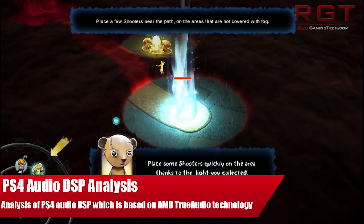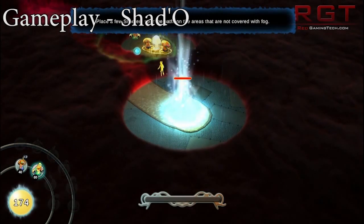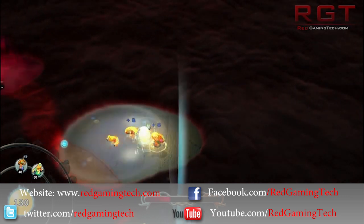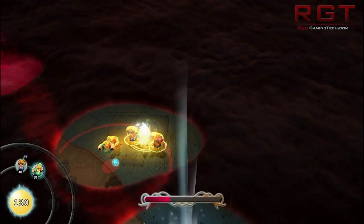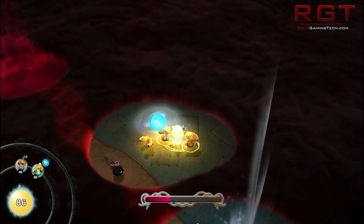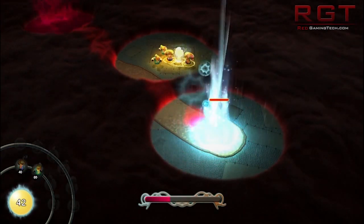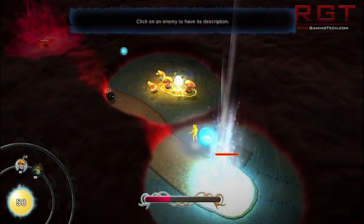Ladies and gentlemen, this is RedGamingTech's video. We're going to be discussing the PlayStation 4's audio DSP, also known as the sound chip, and how it's not only going to benefit the PlayStation 4 but also PCs. There is an accompanying article in the description with teardowns, analysis, and various slides from AMD themselves on how the system functions. I'll also be conducting my own analysis here.